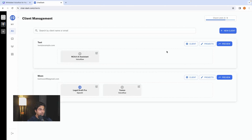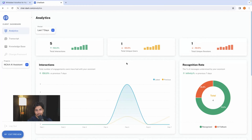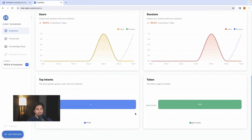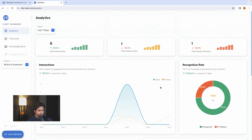Let's go to the client's view, because this is the backend — what you see as a project manager so you can manage all your clients and products. This test client has a really beautiful thing going on. This is exactly what the client sees. You have very good analytics, visualized well — you can see how many users are coming, how many sessions, the token usage for your OpenAI API key, recognition rate — there's so much stuff tracked.